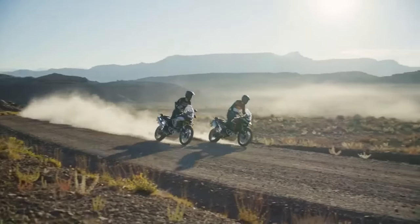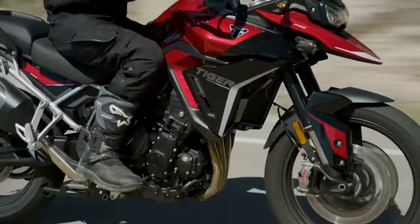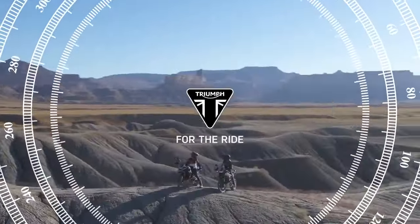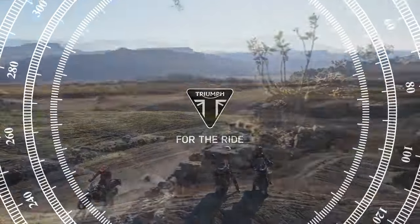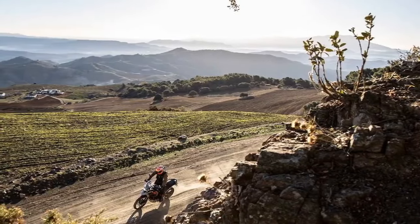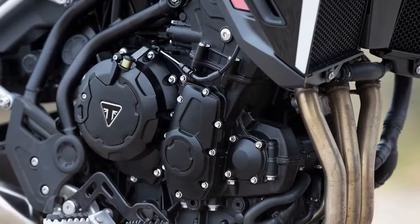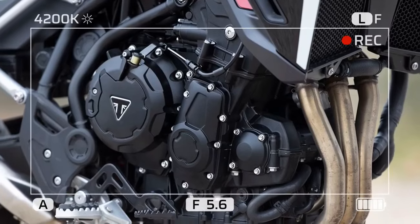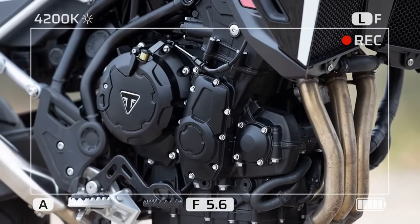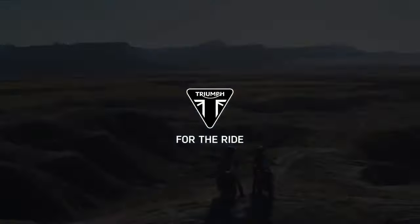For 2024, Triumph has boosted the claimed horsepower output of this three-cylinder powerplant by an impressive 13%, propelling the Tiger from being one of the less potent options in its class to the most formidable. Additionally, Triumph has made slight reductions in weight, enhancing the power-to-weight ratio. The lineup has also been streamlined, now consisting of just three models: the Tiger 900 GT, GT Pro, and Rally Pro.